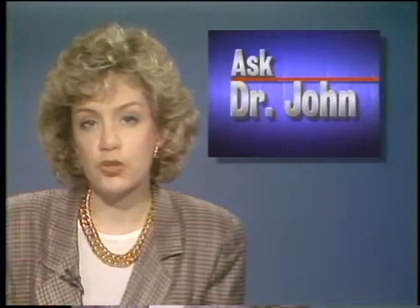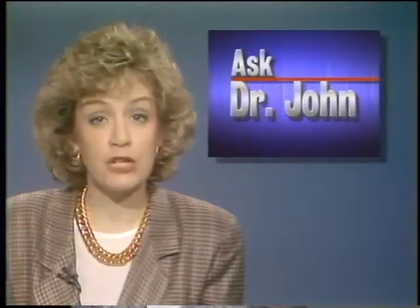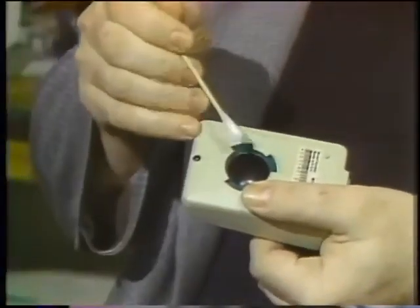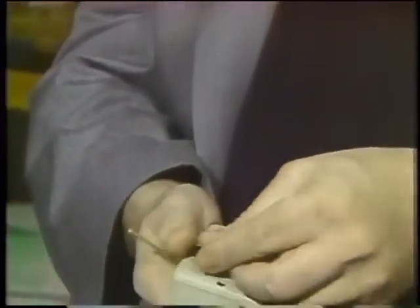A Macintosh user says he's having trouble with his mouse — the on-screen pointer is not responding properly. Does that mean the mouse is dying? Although your mouse could be dying, there are two things that are much more common. First, you may be using your mouse on too slick a surface like a glass or metal table — if so, you'll want to get a pad. But the most common cause is simply a dirty mouse. Take out the ball from the bottom of the mouse and look at the rollers inside — if those rollers are dirty, get a cotton swab with some alcohol and clean them off. Then put the mouse ball back in and you'll be back in business. For the Computer Chronicles, I'm Dr. John Heilborn.